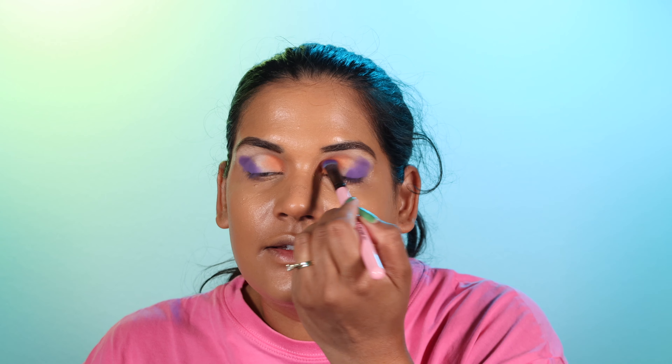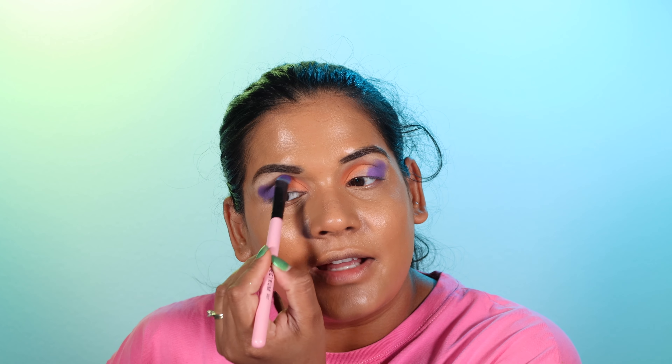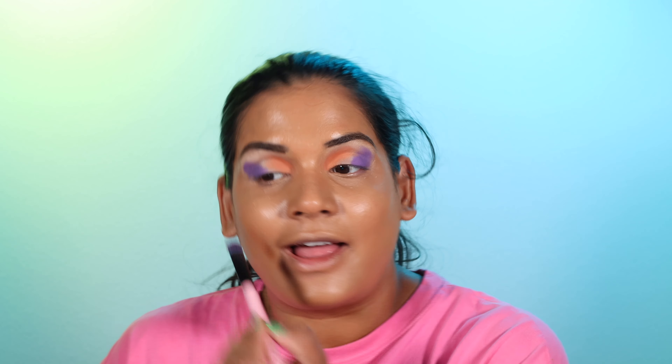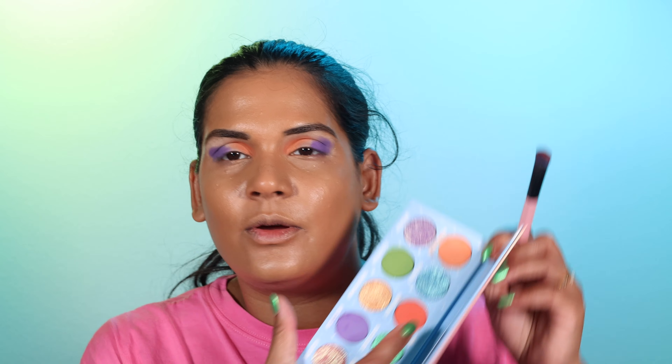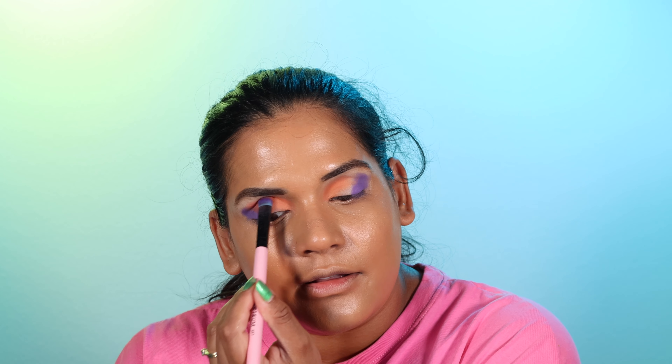That is such a pretty color. You know I used to think when I heard people say they love to do matte looks that it's so boring, but sometimes the way these mattes just pop and they're so flattering on the lid — it makes it look so smooth. I kind of don't blame people for wanting to do all matte looks. Next I'm going to go into the shade Heat Wave, which is a brighter coral shade, and we're going to put that in between the purple and the peach and get that on the edge of the crease as well.